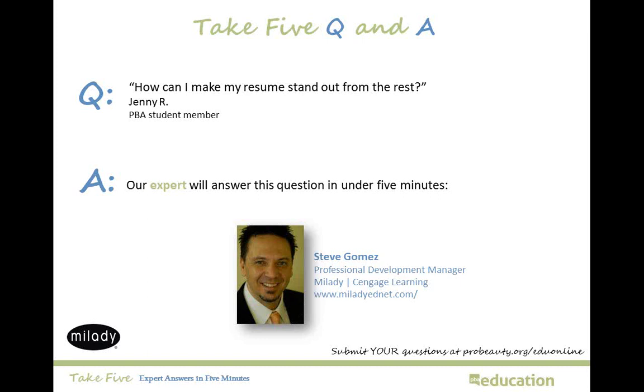Welcome to this session of Take 5, Expert Answers in 5 Minutes. I'm Kelly McCarthy, and I'm joined today by Steve Gomez, Professional Development Manager for Milady, the premier source for beauty industry education, serving the beauty and wellness industry since 1927. Steve, thanks for joining me. It's my pleasure. The question we're addressing was posed by PBA student member Jenny R., and she asks: how can I make my resume stand out from the rest? This is a great question we hear a lot at PBA. So Steve, what do you recommend for Jenny?